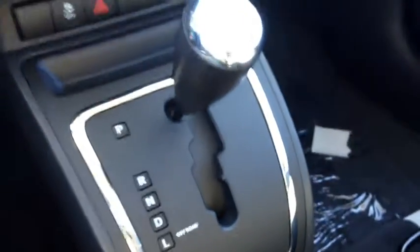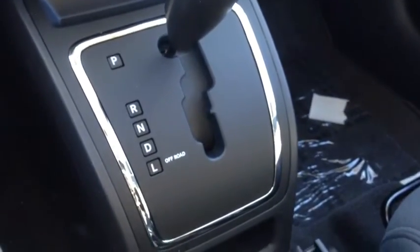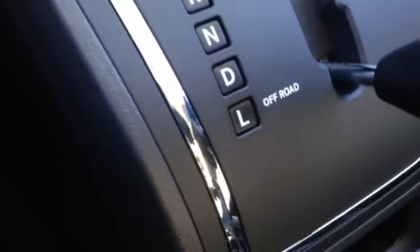We have the CVT controlled variable crawl transmission, with reverse and drive, and a low off-road mode.